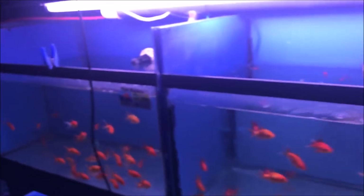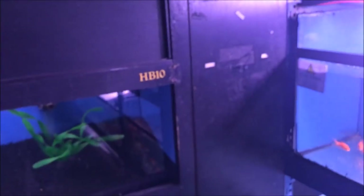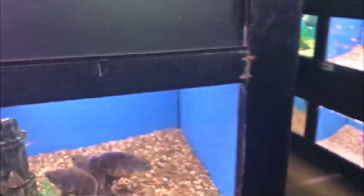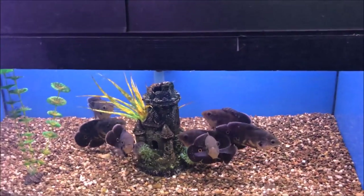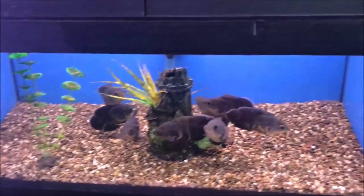Gourami, gourami, gourami, gourami. I didn't see any rams — do they have any rams or apistogrammas, South American stuff? Oh there's another side, let's go to the other side. Mixed oscars — they look so unhappy, so grumpy.